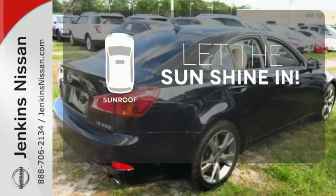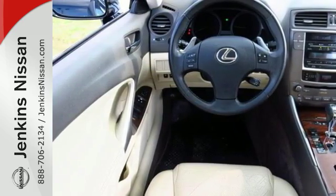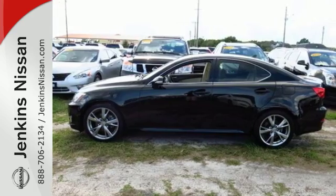Let the sunshine and fresh air in with the sunroof. The sporty IS250 may be considered an entry-level Lexus, but there's nothing basic about it with its amazing array of standard high-tech features, plus the world-renowned Lexus Engineering.